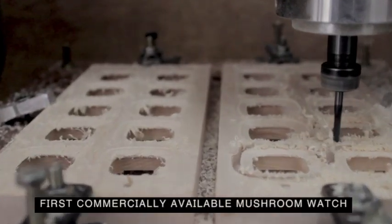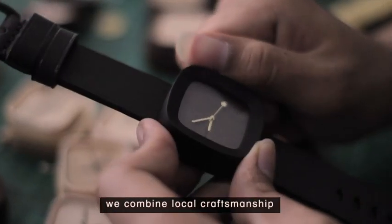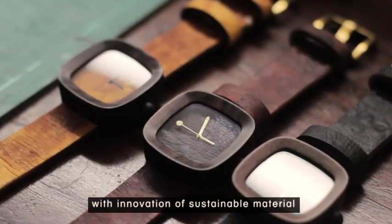This is the world's first commercially available mushroom watch. With Palanusantara, we combine local craftsmanship with innovation of sustainable material.